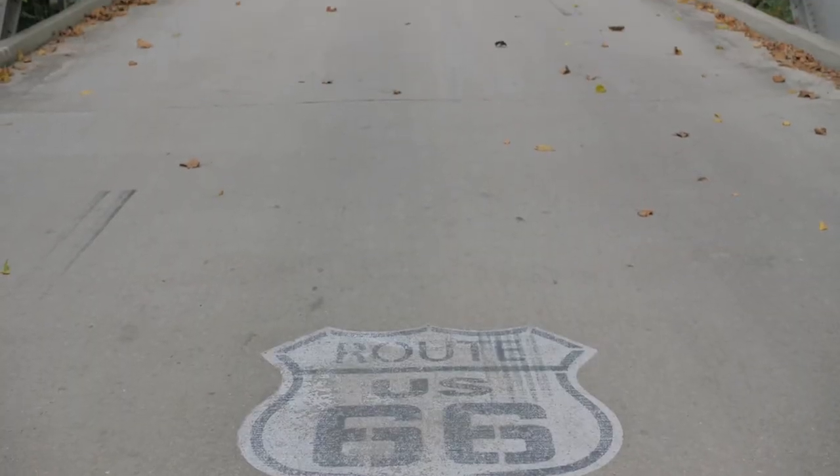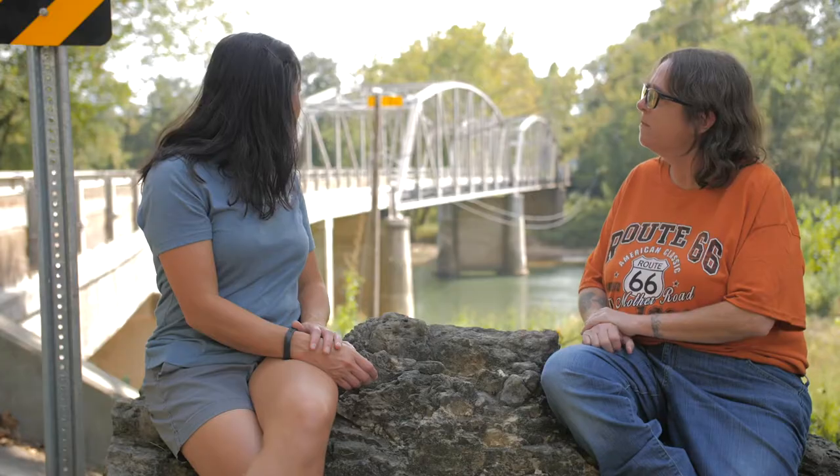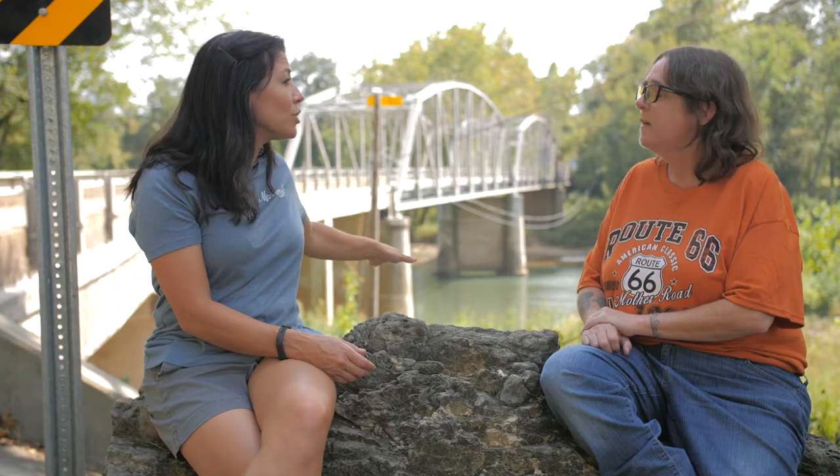The bridge was officially dedicated July 4th, 1924. So to me, this bridge, 4th of July, Americana — it's all right there. And this is the Big Piney River behind us, which is beautiful. It's a great place to fish and go floating.